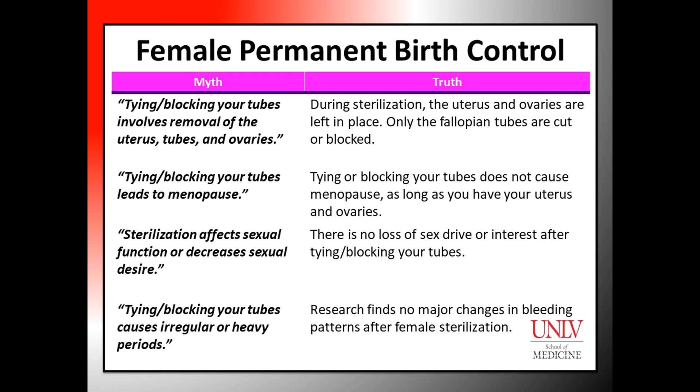Some also believe that tying or blocking your tubes can cause menopause, but as long as you have your uterus and ovaries, tying or blocking your tubes will not cause menopause. It is also a myth that female permanent birth control can affect sexual desire or sexual function, while in reality no such effect has been found in studies.